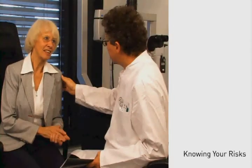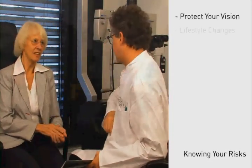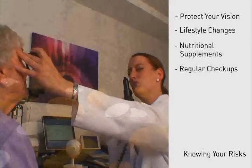By knowing your risk, you and your doctor can take steps to protect your vision, such as lifestyle changes, nutritional supplements, more regular check-ups with your eye care professional, and use of at-home monitoring devices.